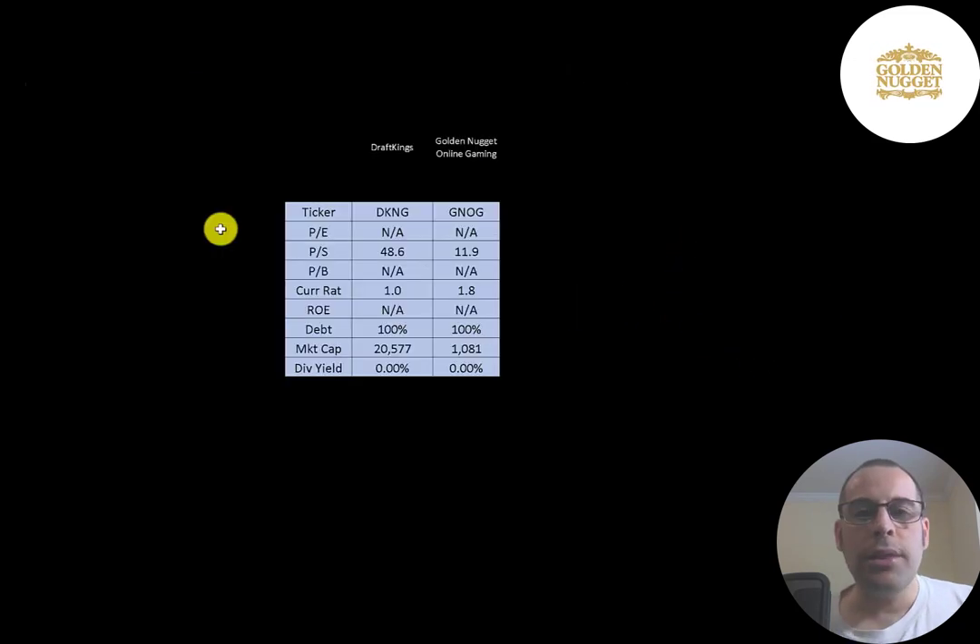The best way to look at ratios is to compare them to companies in the same industry. The only other company I've covered in this industry is DraftKings. Both companies have negative earnings, so we can't compare P/E. GNOG is doing better in price-to-sales. Both have negative equity. GNOG is doing better in current ratio. DraftKings is a much bigger company than Golden Nugget.